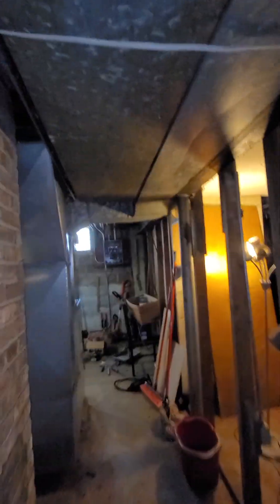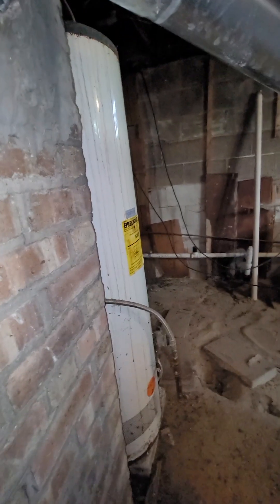The basement looks like it has a side entrance. Let's see what we got here. Looks like they were doing some work on the electrical. Looks like a newer furnace. A lot of spiders down here. Cut some stuff up over there.